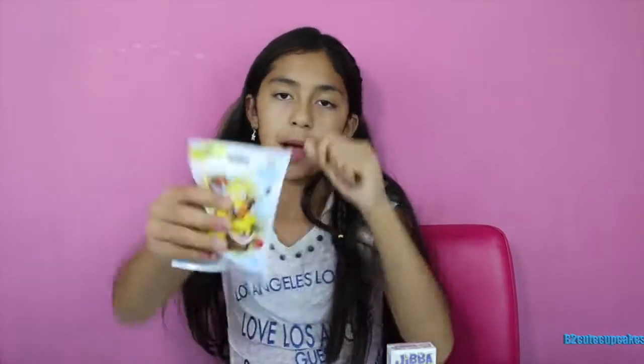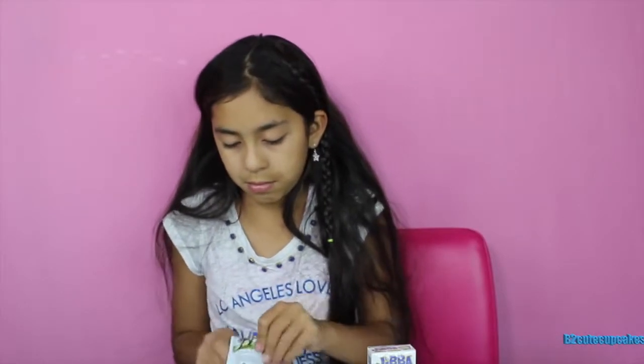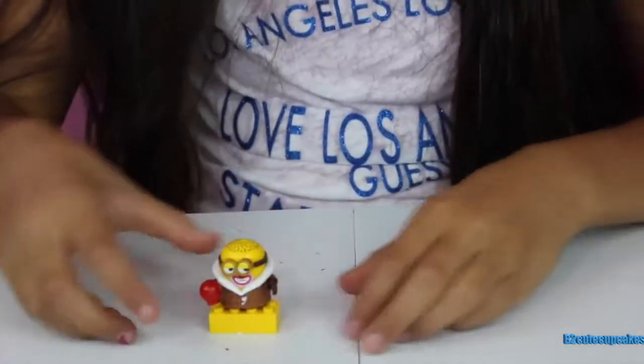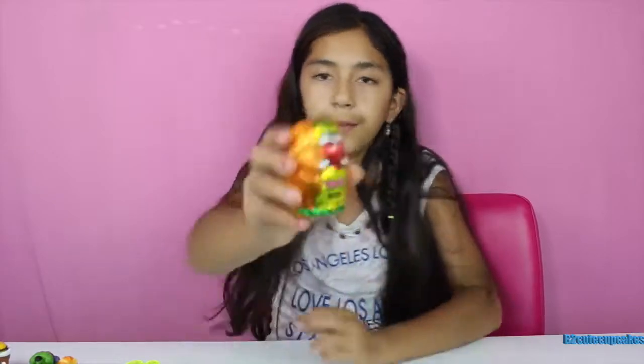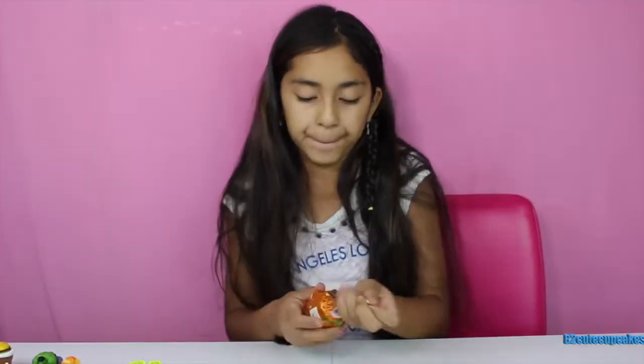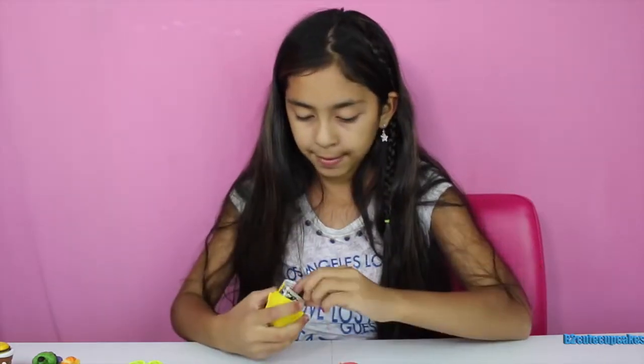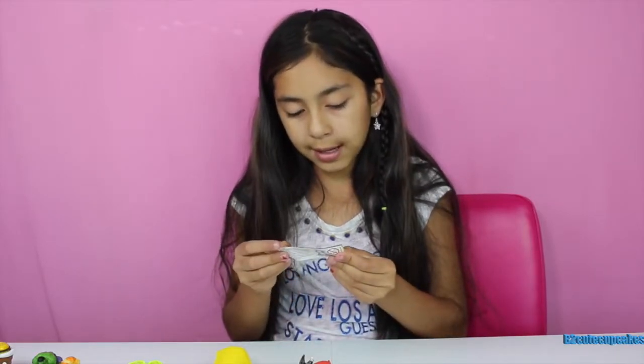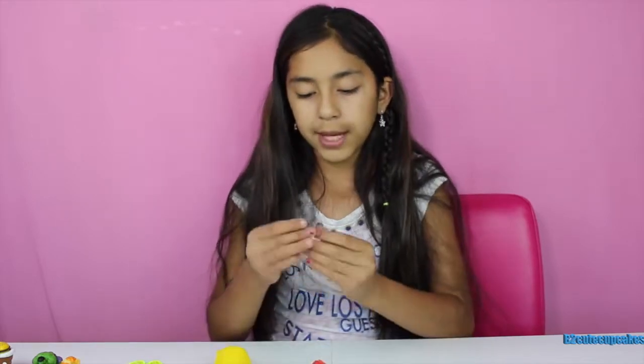Next let's open this Minions Built-It Mega Bloks. Let's put it together — there's our minion, cool! Now we're going to open a Yoohoo and he's called Buff. We got a giant anteater — so he eats ants!